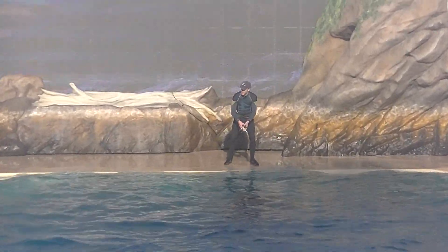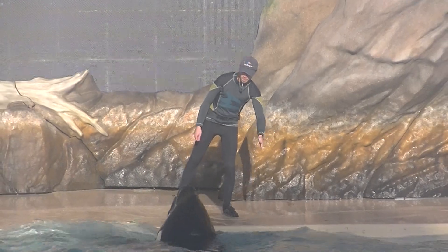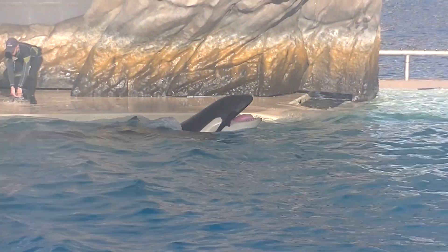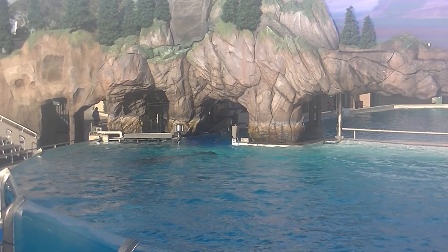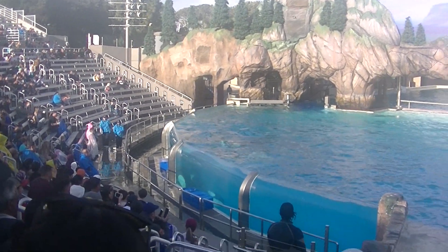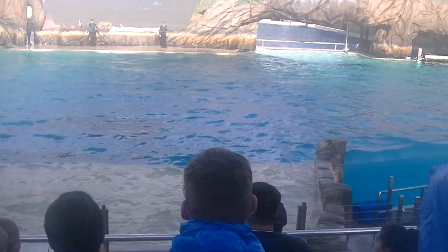Orcas are great communicators, so it's no surprise they're at the top of the ocean's food chain. Killer whales work together to rear their young, protect their pod, and most importantly, pursue and catch their prey. Every day they cooperate to survive in the wild oceans of the world.